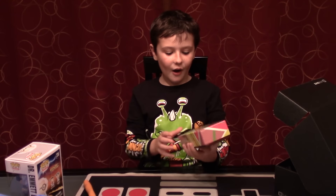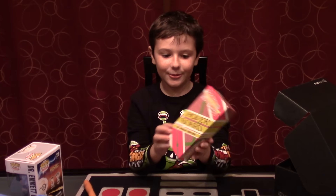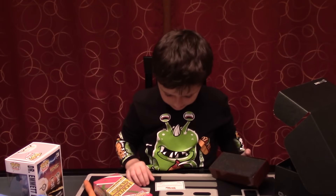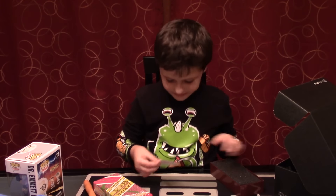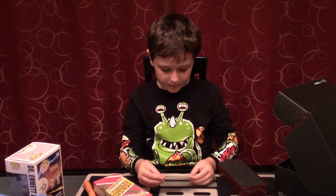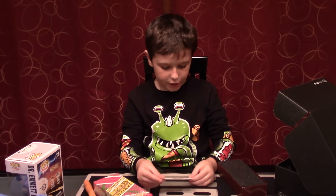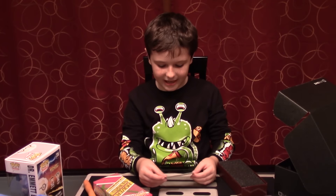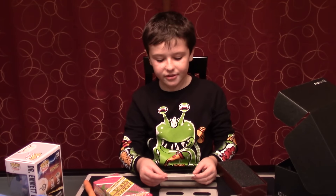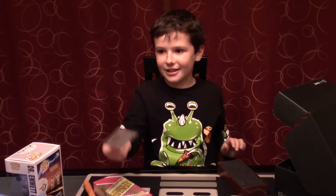And this is a hoverboard scale replica. I'm going to open these. This is like a Back to the Future thing. It says: this document certifies this 1.5 scale replica of the Back to the Future 2 hoverboard was created by Quantum Mechanics, Inc., under license from Universal Pictures exclusively for Loot Crate.